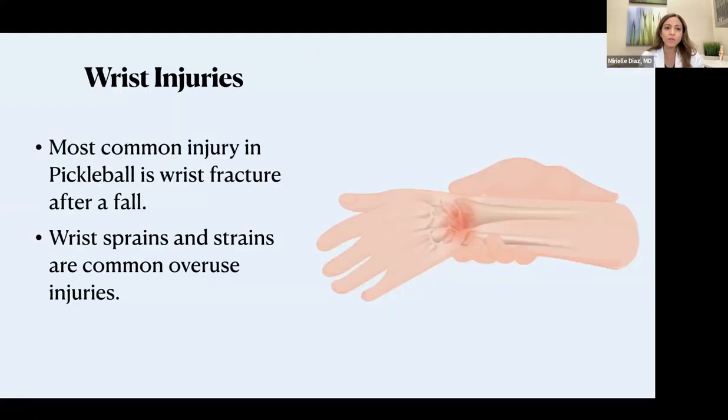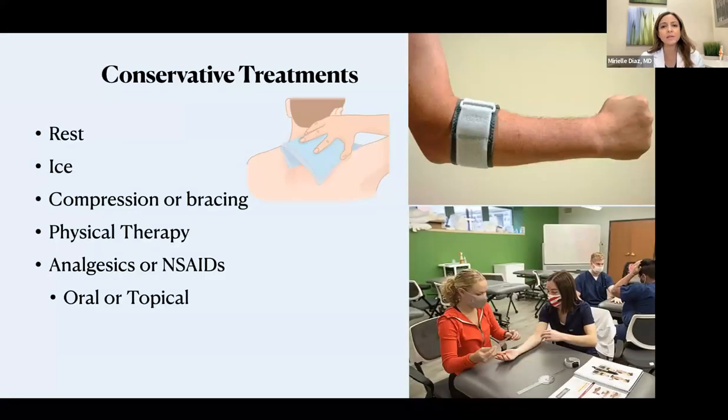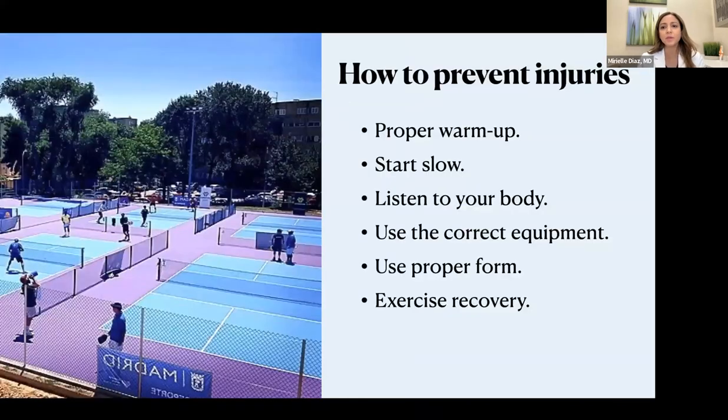Wrist injuries we don't see as much, but we do see them as well. Overuse can cause inflammation, load on the tendons, load on the muscles and ligaments, and can cause some of the symptoms. Also be very careful with falls because that can cause specific fractures. Conservative treatment is usually rest and ice. Many of you are familiar with this type of brace for tennis or golfer's elbow that will release or decrease the load of those tendons. Physical therapy is something we always recommend in combination with treatments. Analgesics — either topical or anti-inflammatory medications — can all be helpful to some level, but if that doesn't help, then we have to bring in the bigger options.